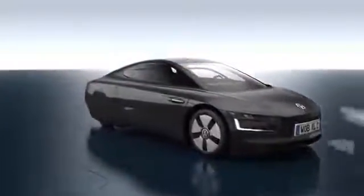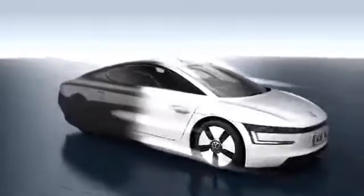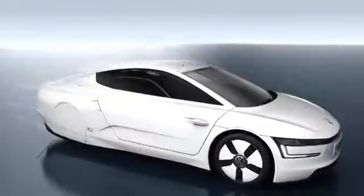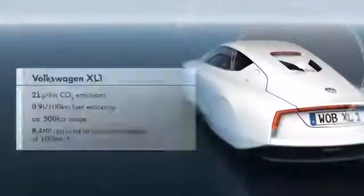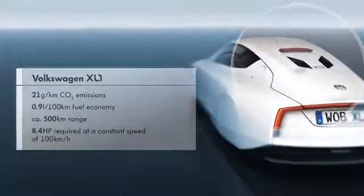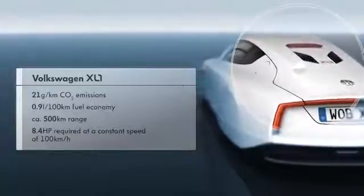The consequent reduction in drag, as well as the optimization of energy use, make the vehicle exceptionally efficient. With a fuel economy of less than 1 liter per 100 kilometers, only 21 grams of CO2 per kilometer are emitted.